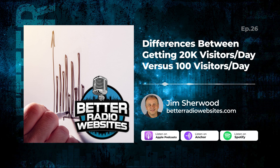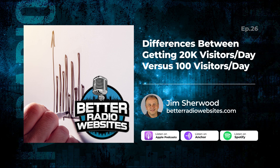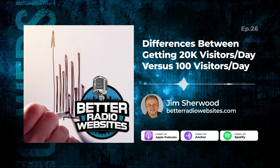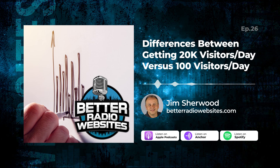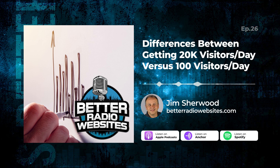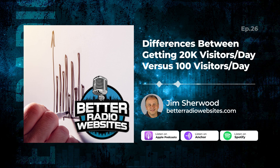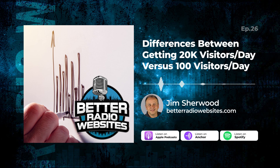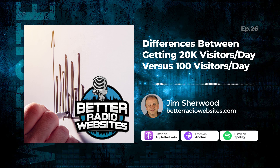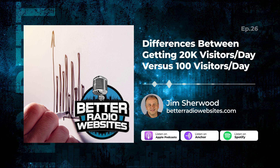Hi, it's Jim, and welcome to Better Radio Websites, the podcast that wants to help you get more visitors and the most revenue from your radio station website. Over the last nine years of providing radio station websites, I've noticed how some stations barely break 100 visitors per week, while others get around 2,000 to 4,000 visitors per day, and some are getting over 20,000 visitors per day in a very, very small market. Think how easy it would be to sell a station website if you walked into a business and showed them numbers that said their banner ad could be in front of 20,000 visitors tomorrow.